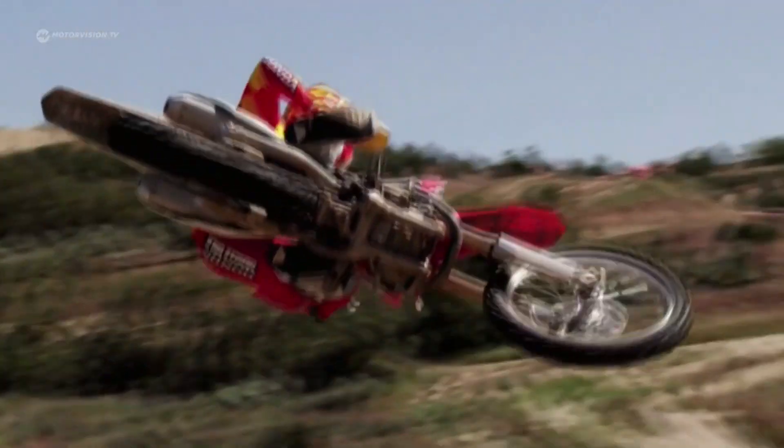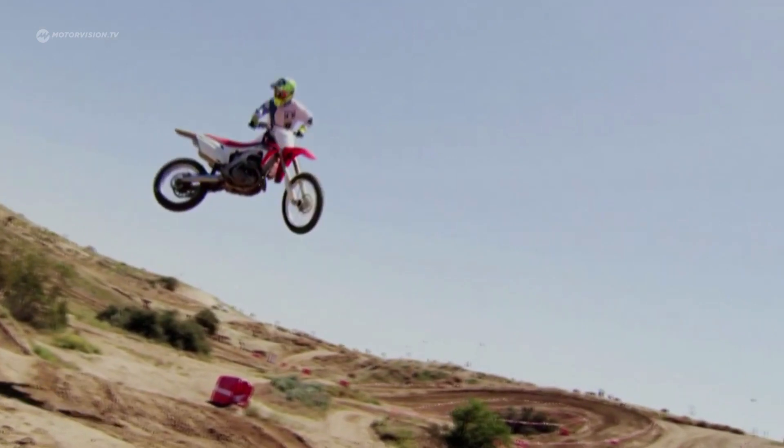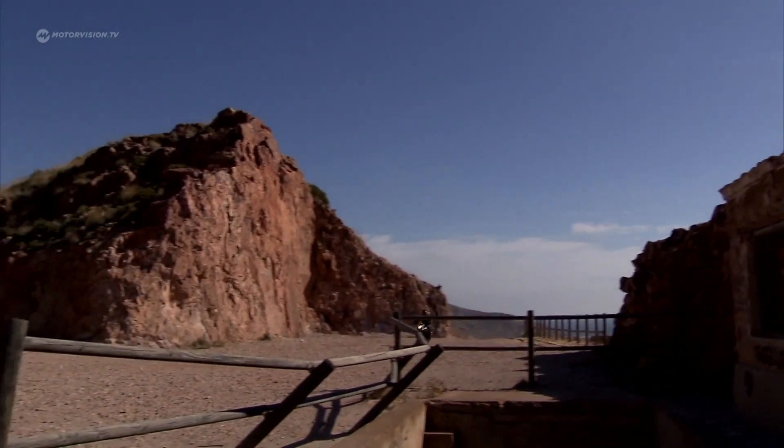The motto — faster, higher, further — also applies off-road. The discreet Scramblers gradually disappeared from the scene. But in 2016, they're back.